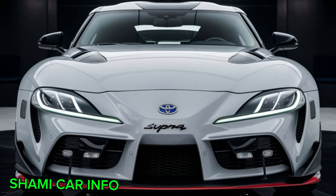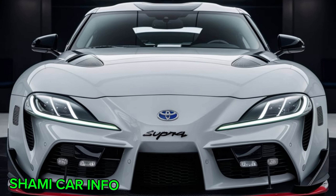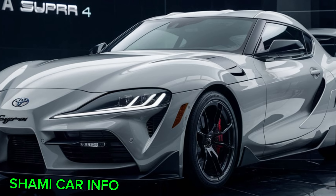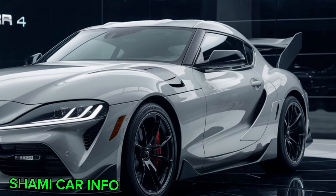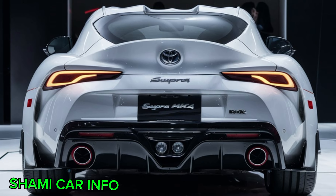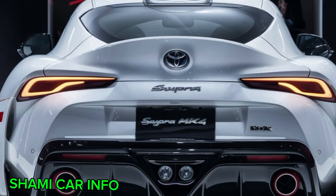Hey everyone and welcome back to the channel, Shami Car Info. Today we're taking a deep dive into a legendary car, the Toyota Supra MkIV. This isn't just any car — it's a masterpiece of design and engineering that continues to turn heads even decades after its release. Throughout this video we'll be exploring the Supra's stunning exterior and interior design, highlighting the details that make it such a timeless classic. So buckle up, gearheads, and let's celebrate the iconic Supra.